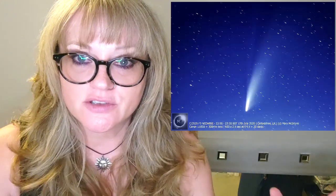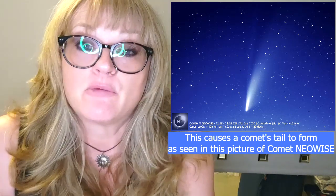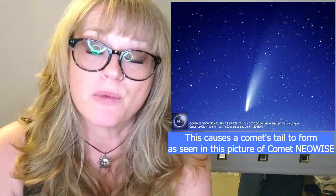The Perseids Meteor Shower is caused by debris left behind by a comet, and that comet was 109P Swift-Tuttle. As a comet comes into the inner solar system, the solar wind from the sun will cause bits of it to outgas and basically debris to leave the surface of the comet.